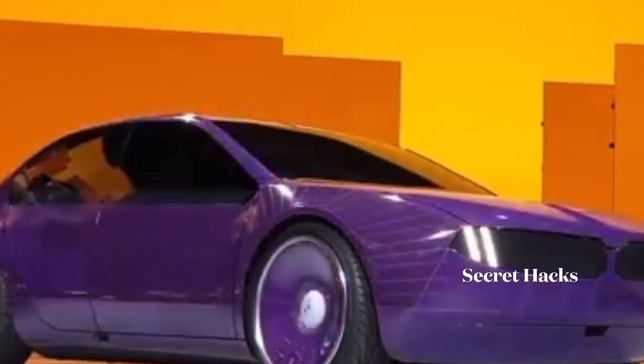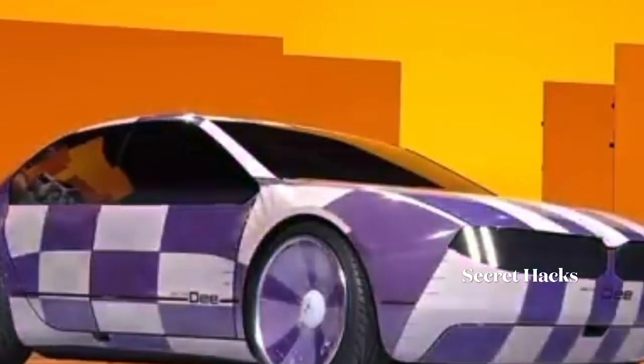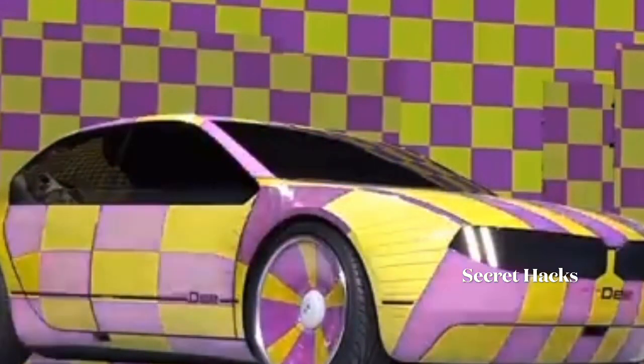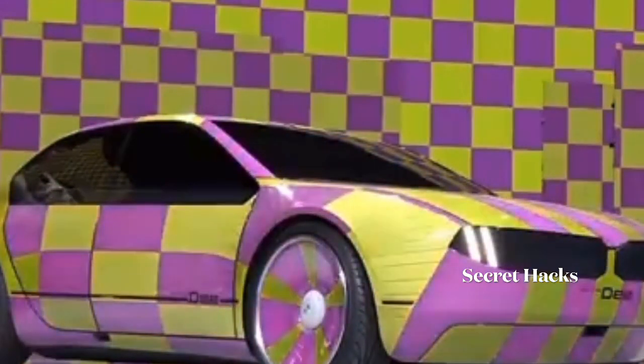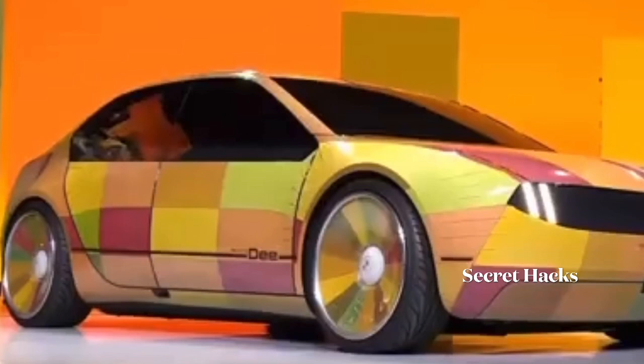BMW included the color-changing exterior as part of a suite of features intended to create a stronger bond between people and their cars. The D in the name stands for digital emotional experience.